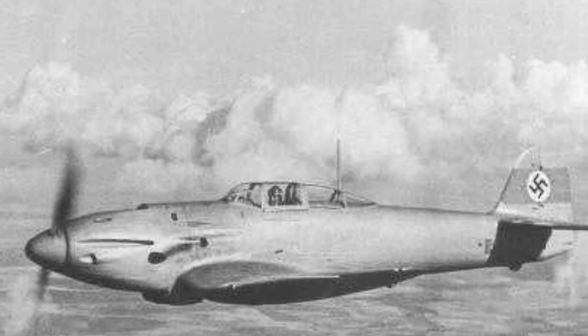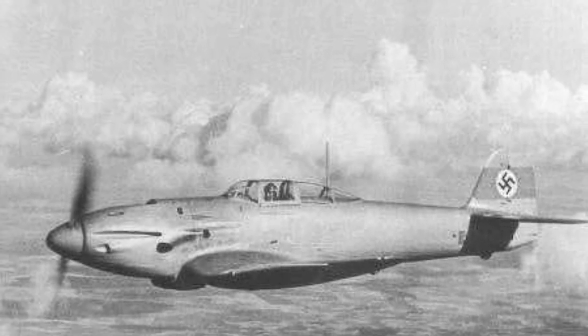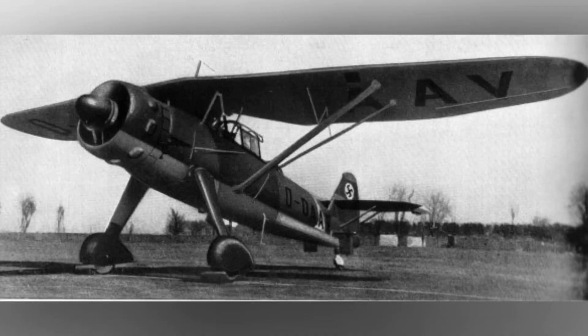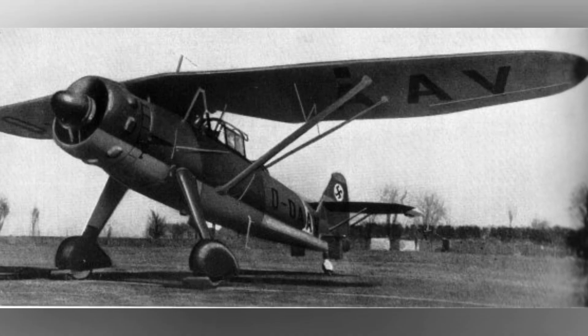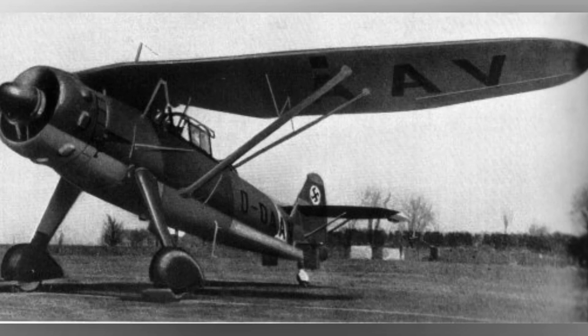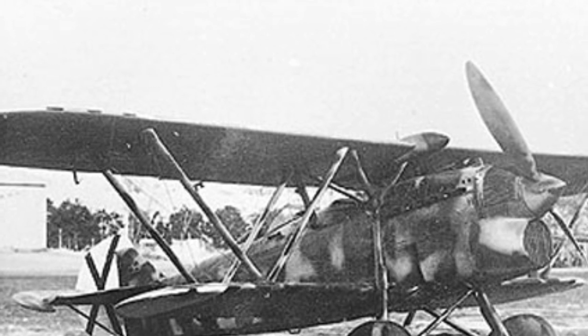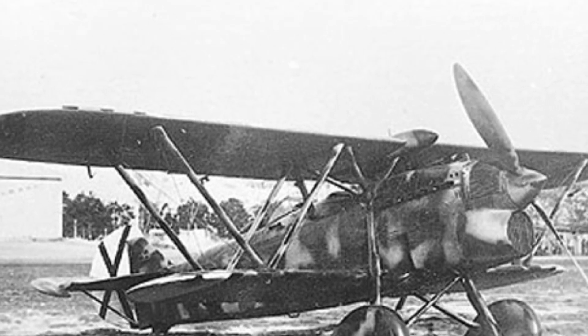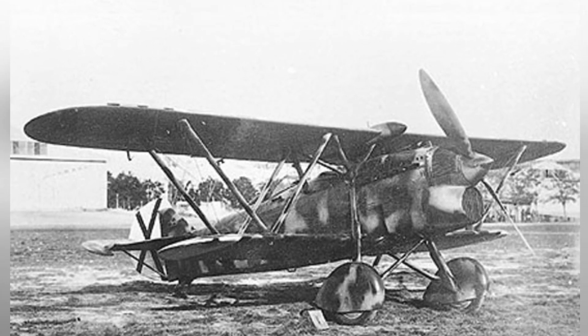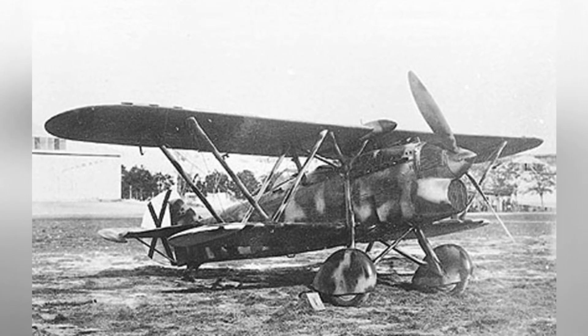A photo of a He-112 plane flying in the sky, taken around 1938. A photo of a parked HS-126 — date is not known. A photo of an Italian-made CR-32 fighter plane taken during the Spanish Civil War from 1936 to 1939.